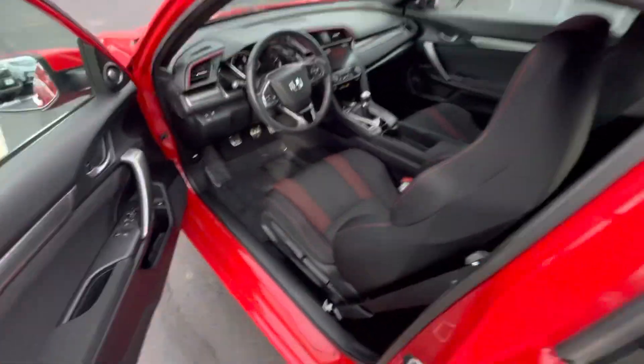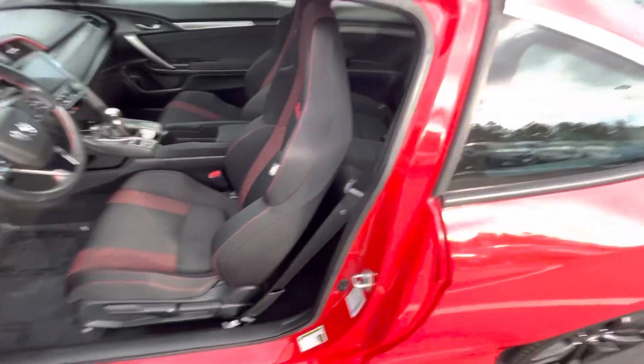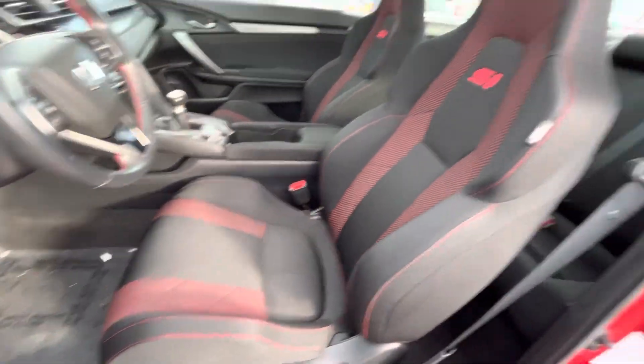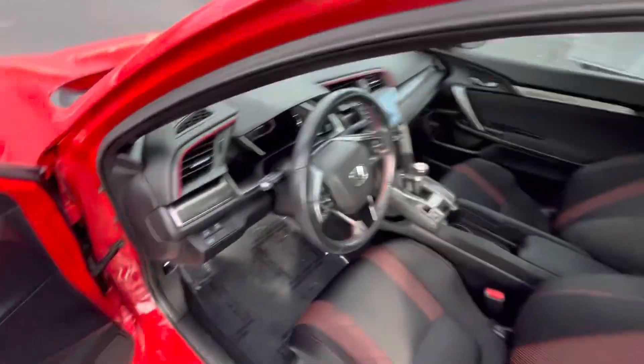Taking a look in the cockpit — before I get in, let you take a look at these really cool Si stitched bucket seats. Very nice, and these are actually really comfortable too.